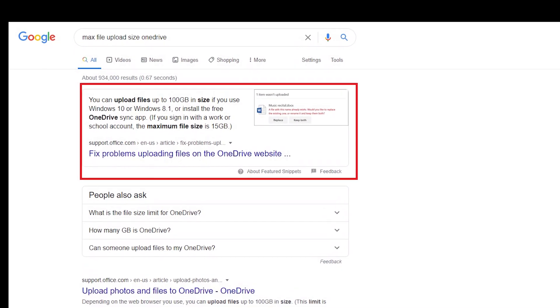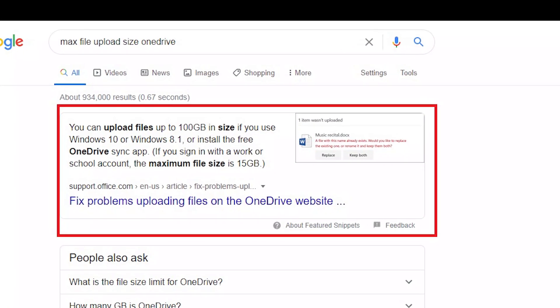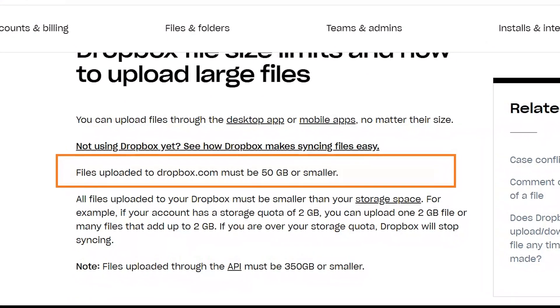If you are a YouTuber or thinking about uploading very large files, then OneDrive is for you, because OneDrive offers to upload a file of a maximum of 100GB, whereas Dropbox only offers to upload files of up to 50GB.